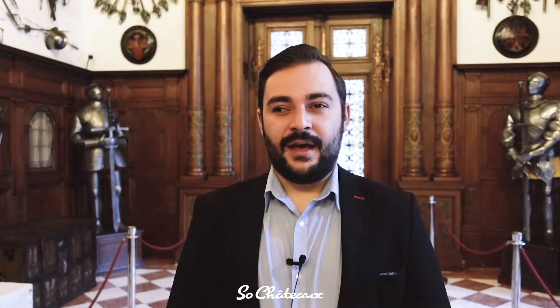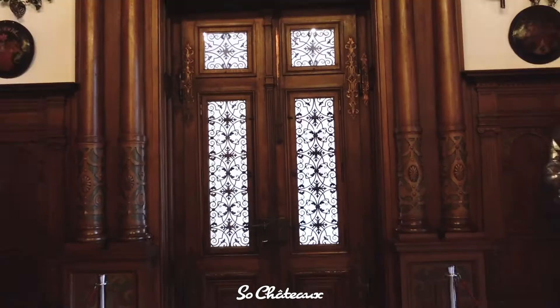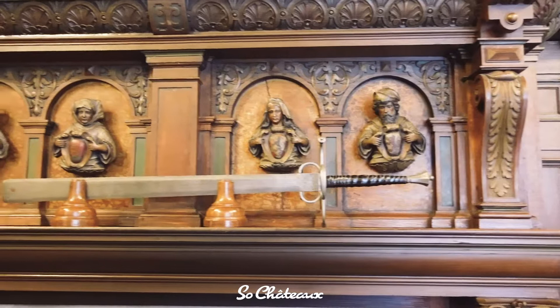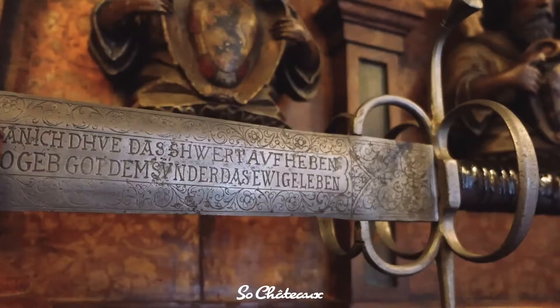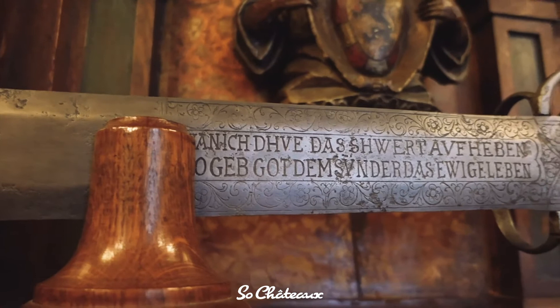Very important to see here is the door right behind me, which was the King's preferred entrance after 1906. Also to be seen is a decorative fireplace, on the shelf of which is displayed an executioner's sword from the 16th century. On the blade, there is engraved a text in Old German: 'When the sword will be above your head, God will offer you eternal life.' It was considered a pleasure and an honour to be beheaded with that sword.